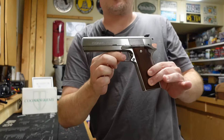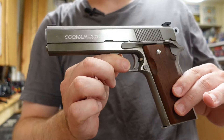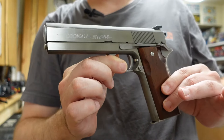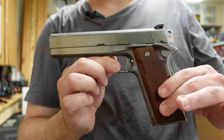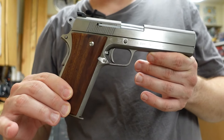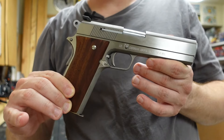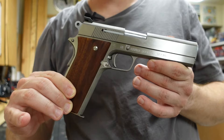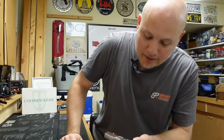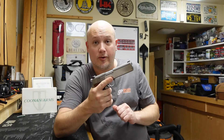Today we're going to be taking a look at the Coonan Arms Model A .357 Magnum. This is essentially a 1911 style firearm designed to shoot .357, a revolver cartridge. There are a few mechanical differences between this particular gun and a 1911, but if you're familiar with how 1911s operate, this gun will seem very familiar to you.